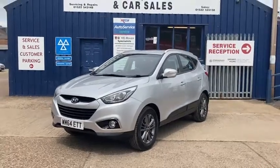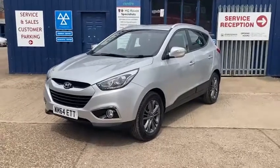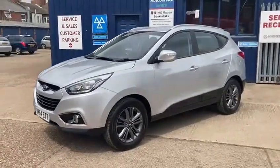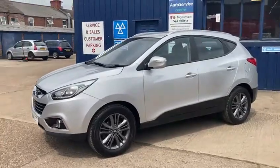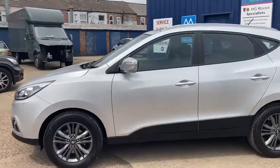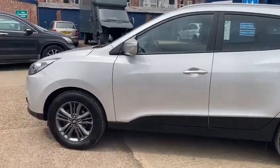Hello and welcome to Shakespeare Street Garage. My name is Gary. Today I'm just going to show you a quick video and tell you a little bit about this vehicle that we've just taken in. It's a lovely Hyundai ix35, the 1.7 SE CRDI diesel, five door, in a lovely silver.